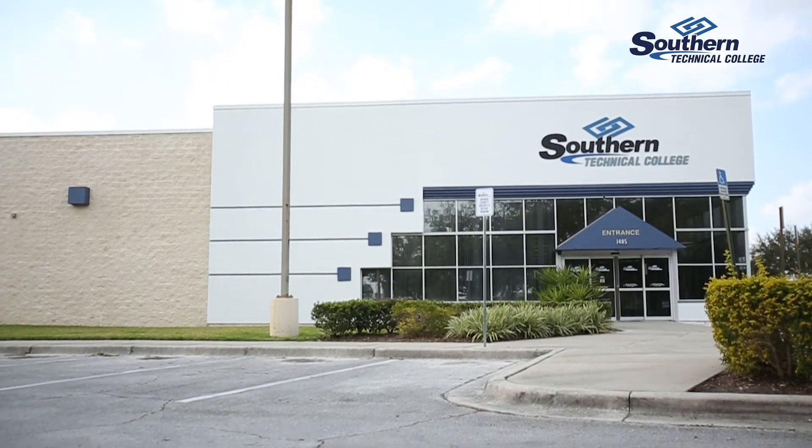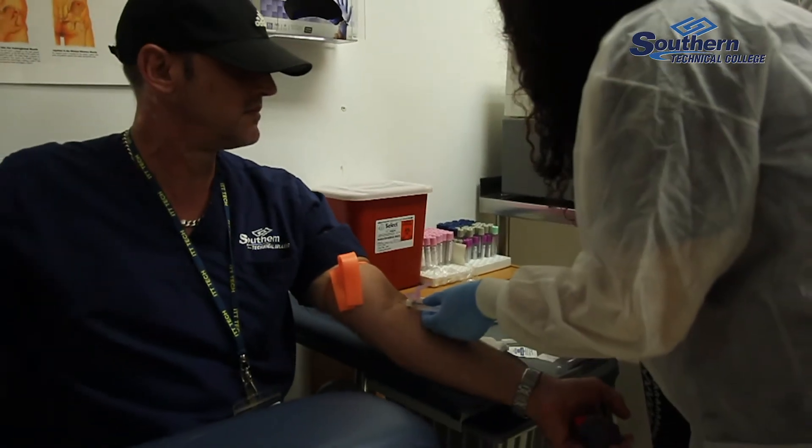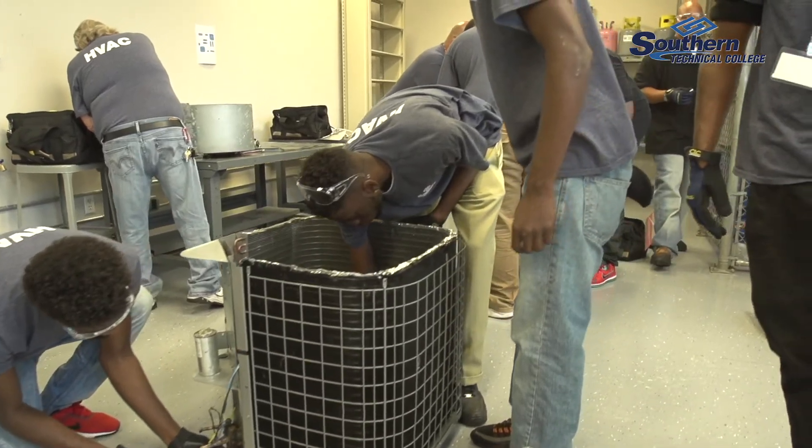As a technical college, we go above and beyond to give you as much hands-on, in-the-field experience as you possibly can have. So my medical students draw my blood, and my HVAC technicians actually troubleshoot ACs.